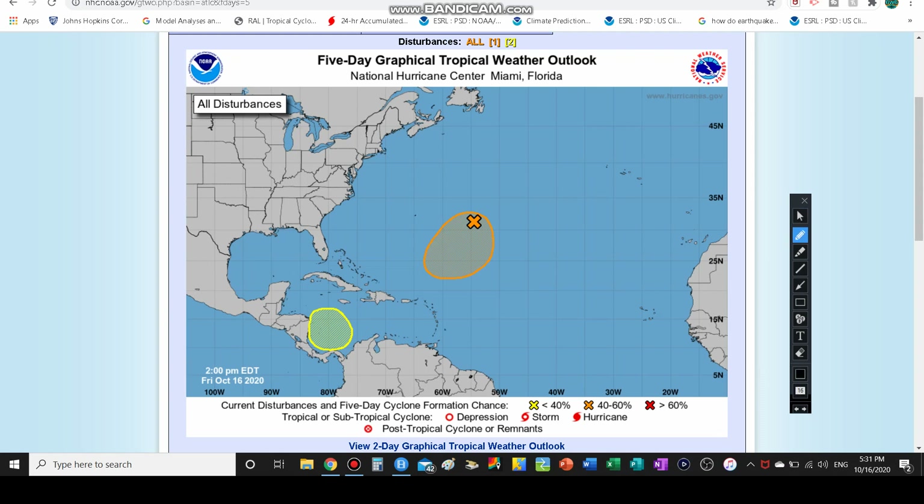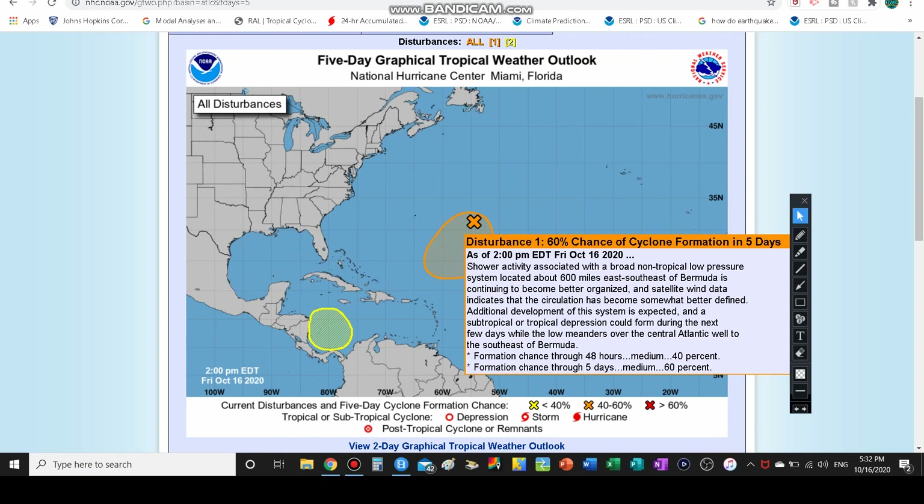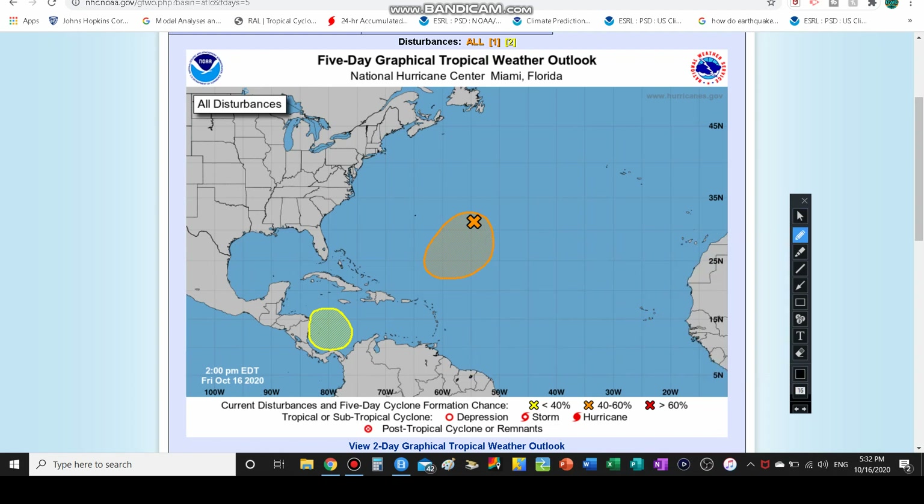We are expecting additional development — we could see a subtropical or tropical depression. I think especially if it's going to continue moving and curving north, it could become subtropical, but it could still become fully tropical as well. The reason it has a chance to be subtropical is because of how far north in the latitude scale it is — around 30 to 31 degrees north latitude. This low will meander over the Central Atlantic, well to the southeast of Bermuda, but could pass pretty close within the next 10 days.